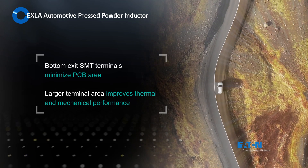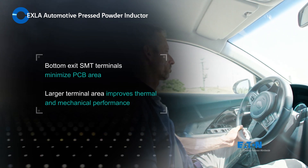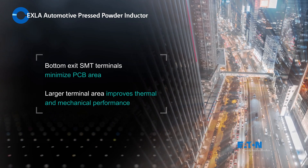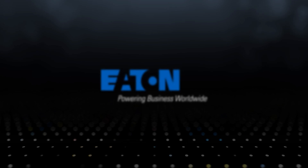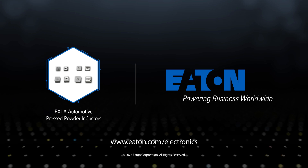The EXLA inductors use bottom-exit SMT terminals to minimize PCB area while allowing for larger terminals that provide improved thermal and mechanical performance.